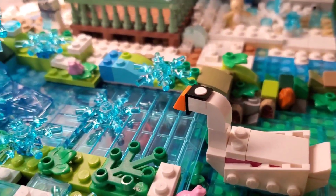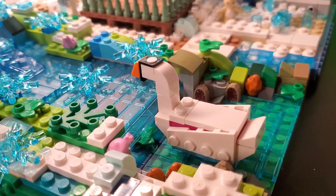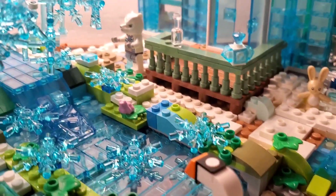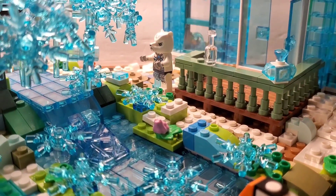Oh, I love the running water. It just gives me that — I don't know — nice, peaceful feeling.